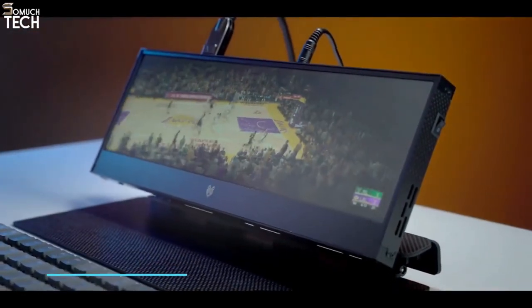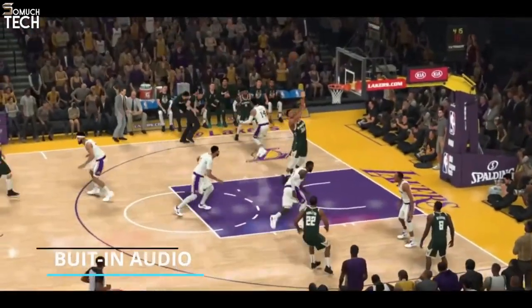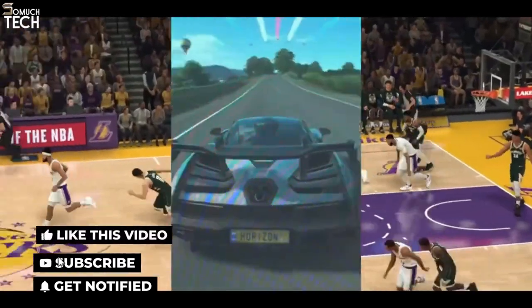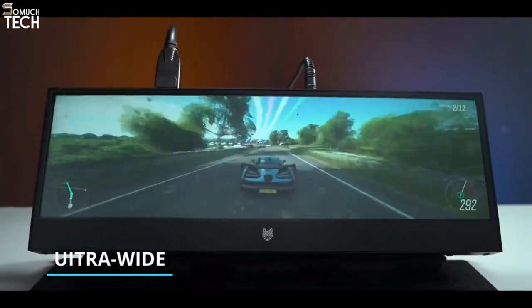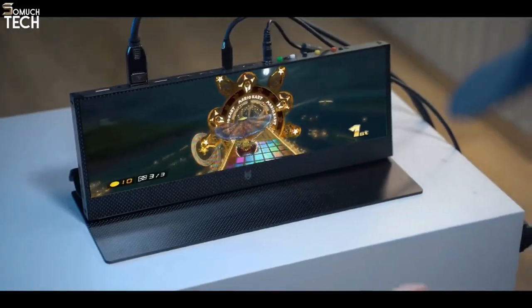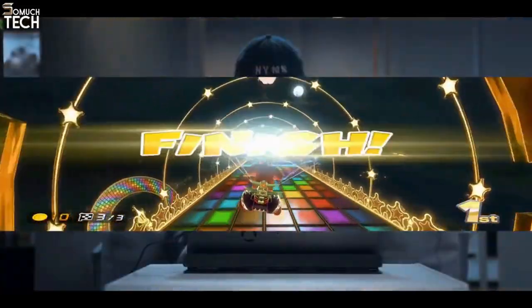It's your 4K theater, gaming console, and the visual centerpiece of your desktop. An ultra-wide screen with maximum viewing angles, Lukos is perfect for gaming.